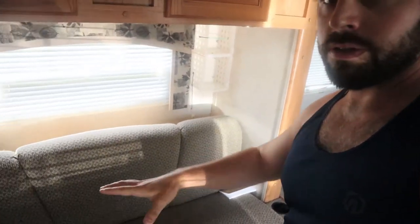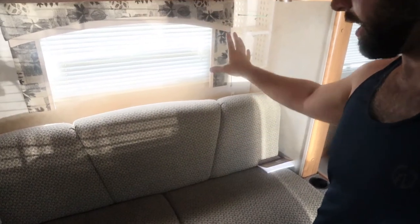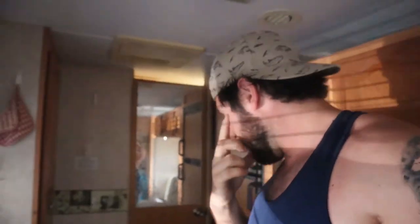This little couch right here moves out about three or four feet — probably like three feet. Opening this up, there's this cute little table back here that folds out.